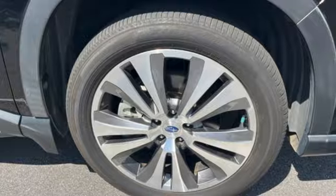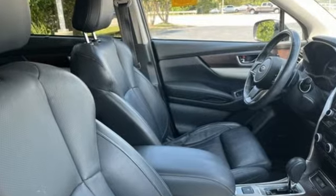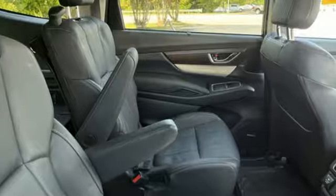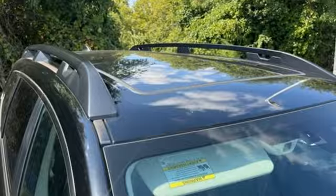Intercooled turbo H4 engine. Heated and ventilated leather bucket seats. Integrated navigation system with voice activation. Autonomous cruise control. Dual zone climate control.